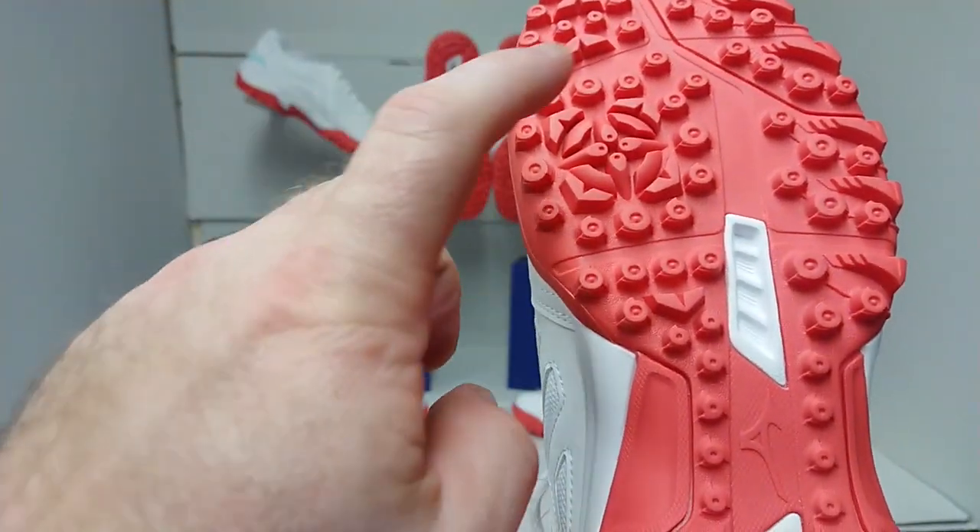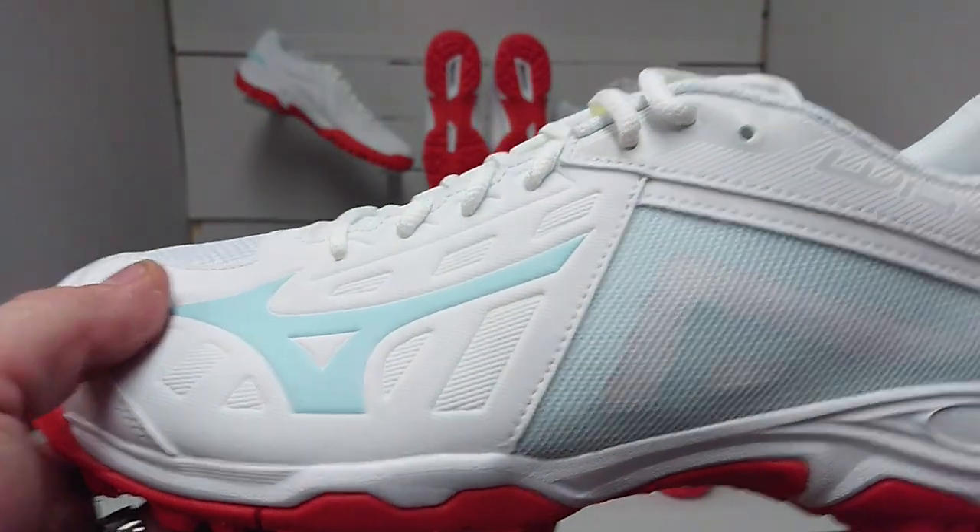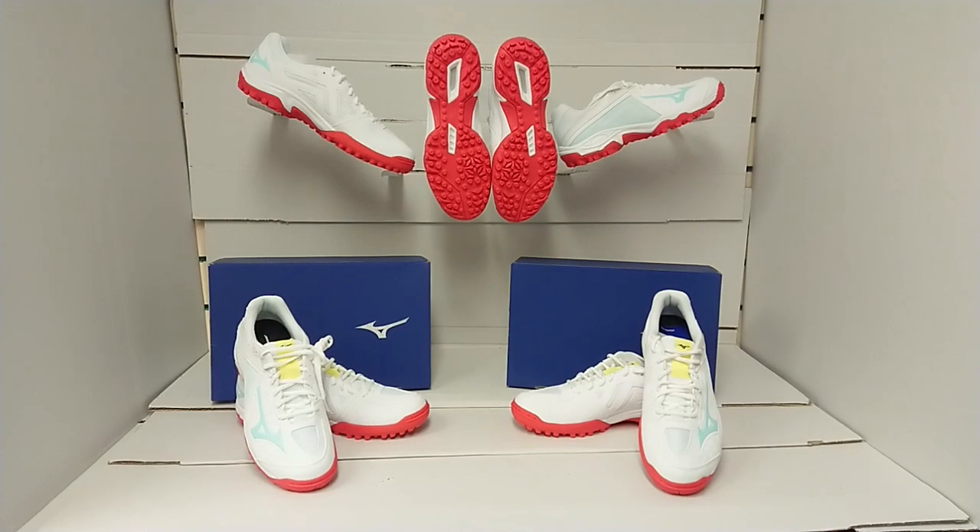Finishing off with the X10 rubber outsole specialised for hockey, with a combination of studs and fins with a high impact area around the ball of the foot. So don't delay, get your Wave Lynx Hockey Shoe today from hockeydirect.com.